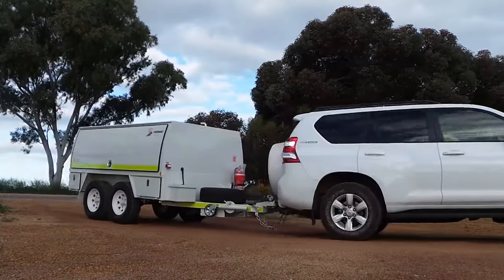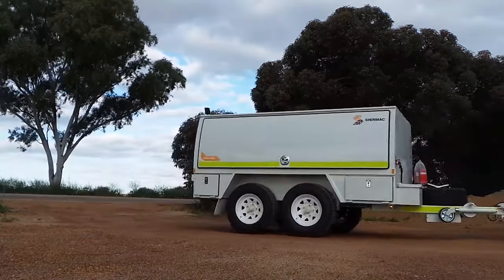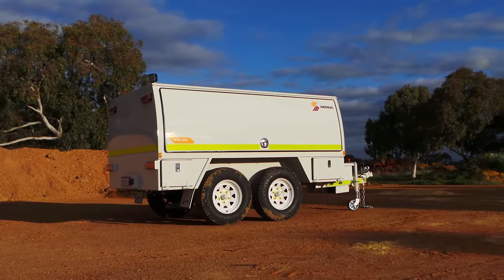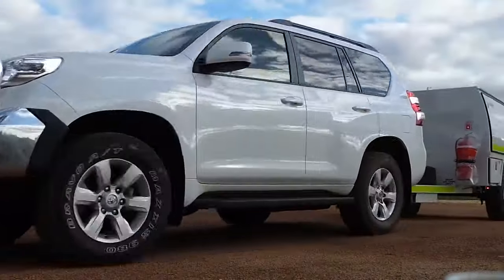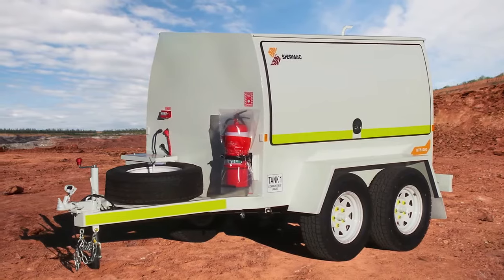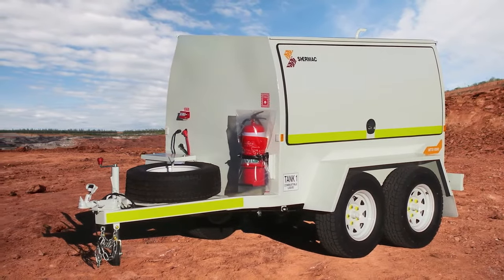When it comes to long-lasting, reliable and user-friendly service trailers, Shermac has the solution. Our service trailers are all custom designed, whether it's for mining, civil or commercial use. Each unit is engineered to meet the client's unique technical specs and practical requirements.